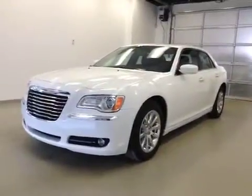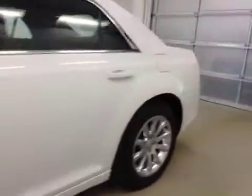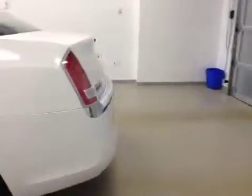Jack number 2339, a 2013 Chrysler 300, four-door sedan. Exterior color is white.